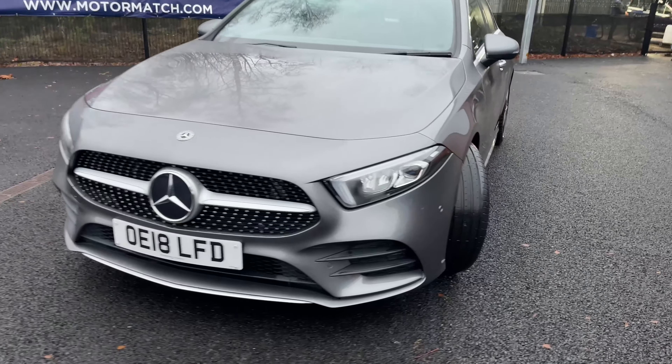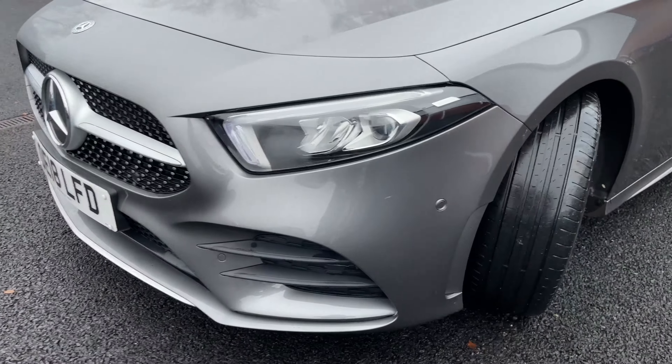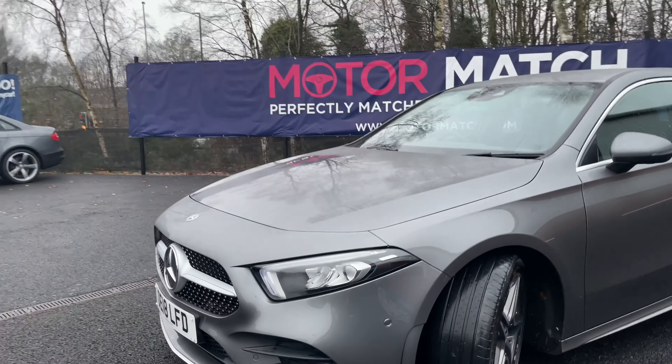Coming round the front of the vehicle, on the front bumper you may see it's got parking sensors. It's also fitted with full LED lights.